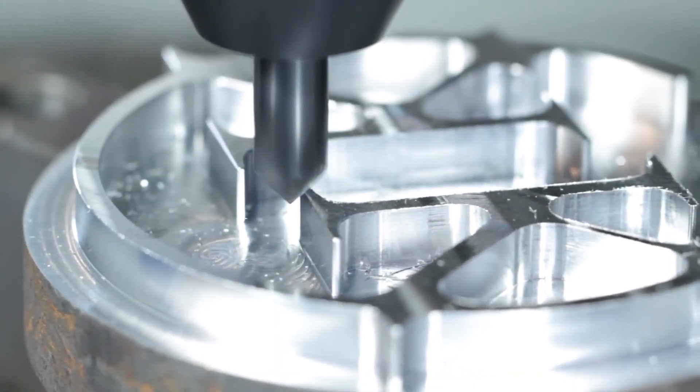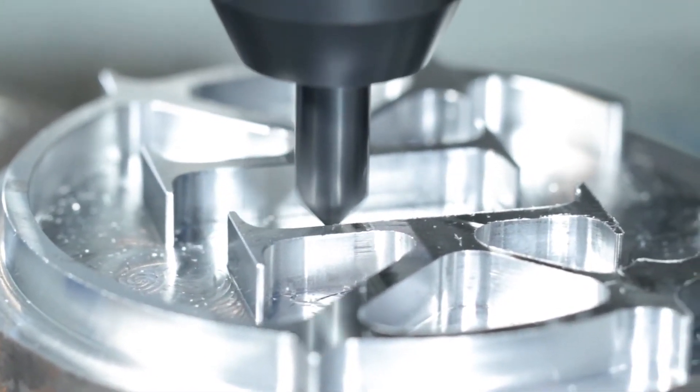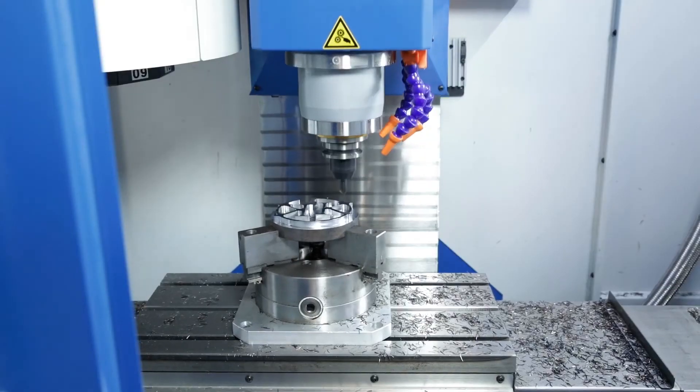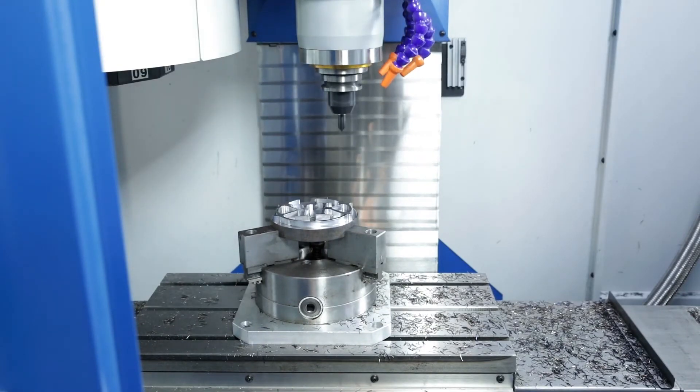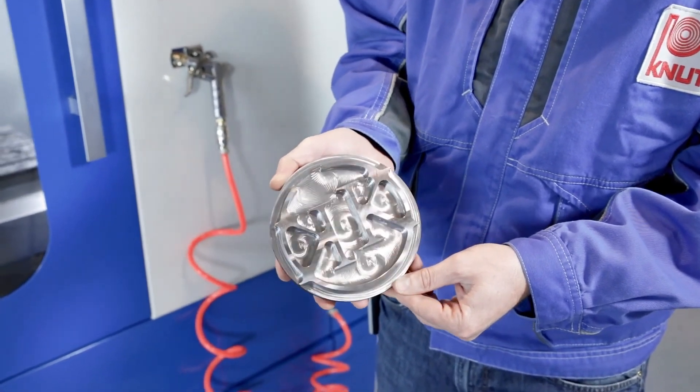We also offer a variety of CNC machines, starting with light laboratory machines for training through to complex production solutions. We offer the entire spectrum of modern machining technology. For more information about our machining centres, please contact your nearest Knut representative today.